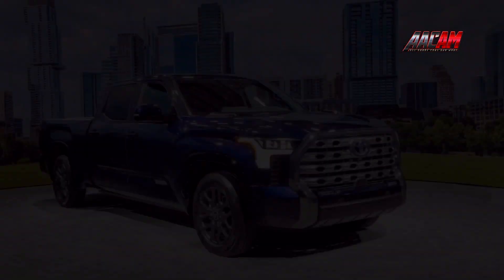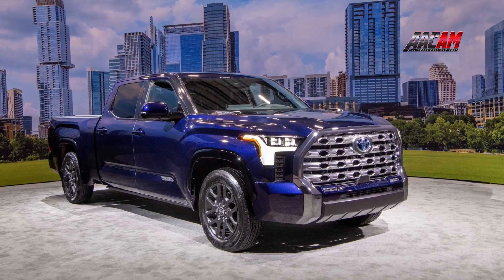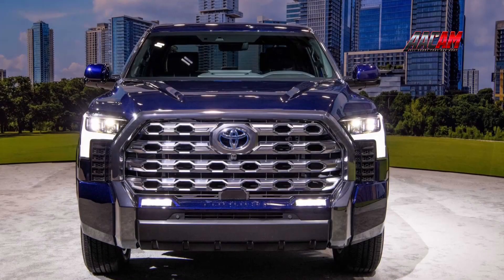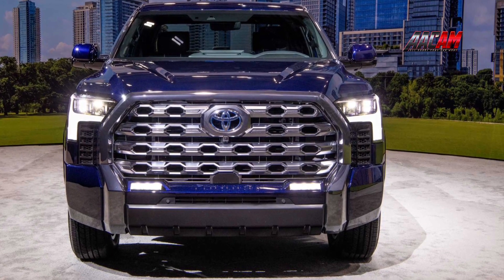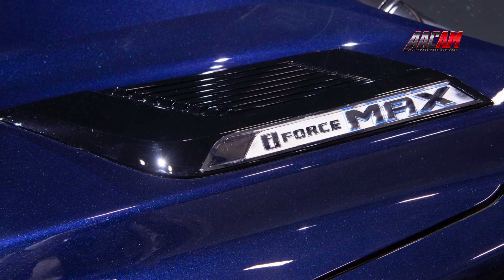A chrome bumper beam breaks up the sea of black up front. The chiseled wheel arches add some visual interest to the side profile, as does an integrated rear bumper that ditches the more traditional separate steel unit. Toyota wanted to give the new Tundra a dose of modernity via blacked-out A and B pillars, which give the greenhouse a canopy appearance and emphasize its big wide windows.